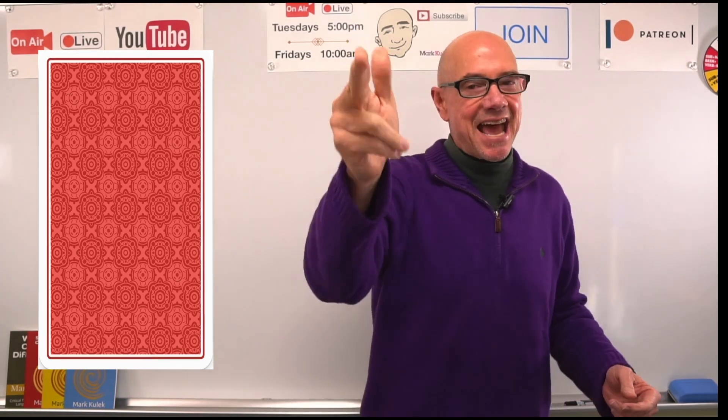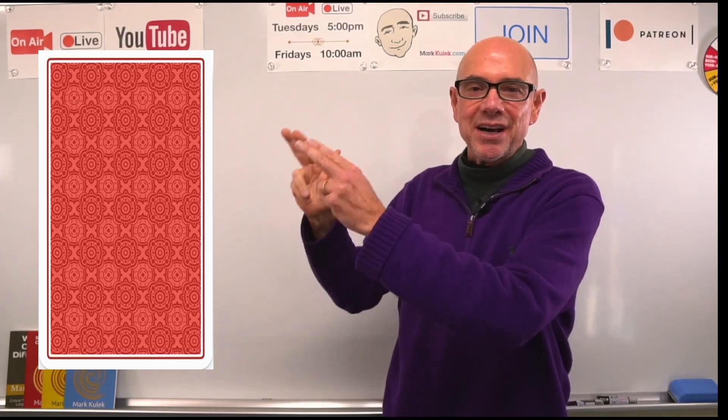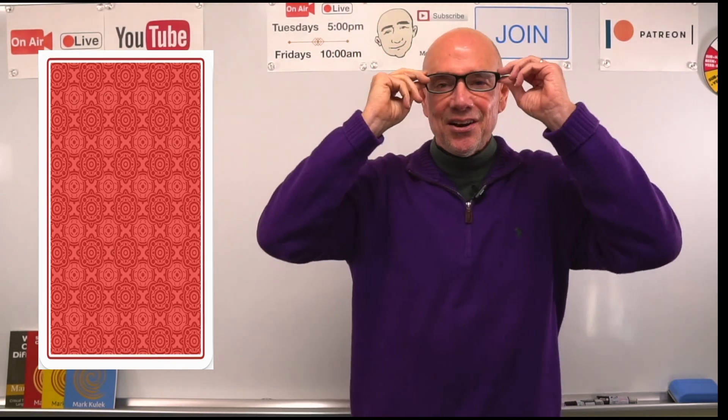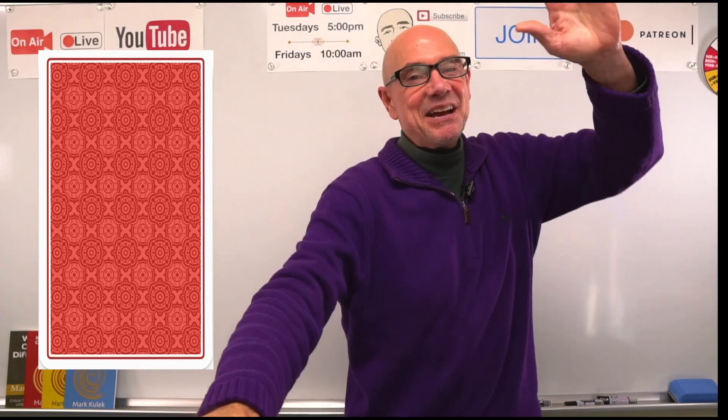Good luck! I will see you in the next video to find out what is behind the card. Remember, we have a new topic — adventure. Thanks so much, I will see you next time. Take it easy, bye!